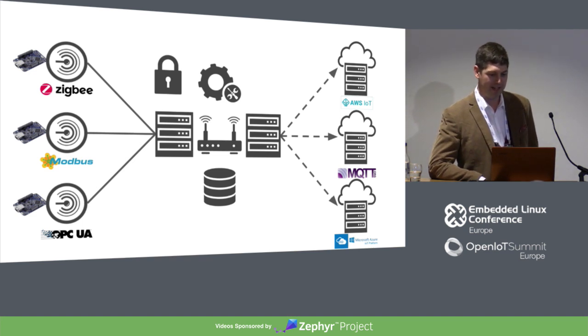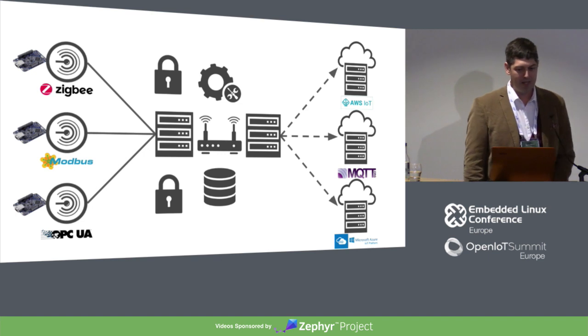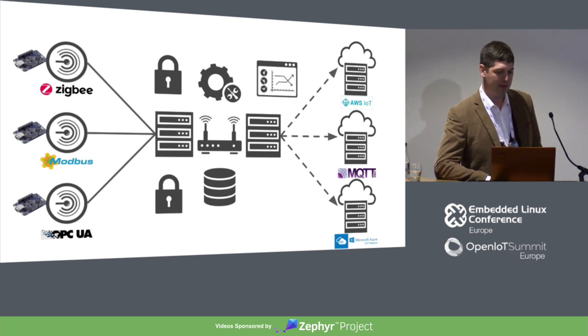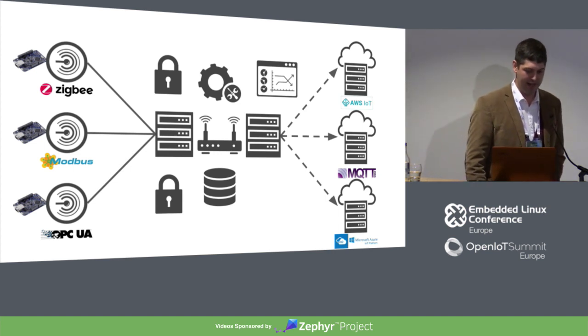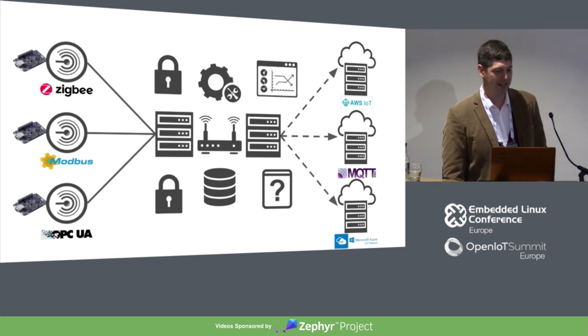Now that you're thinking about security, you realize that your devices are a little bit vulnerable too — you've got your server credentials stored in plain text on flash memory, and that could be a bad thing. So you put some security on the devices too. Then you realize you don't want all of your data going to all three cloud services — some to Amazon, some to Azure, some to your data center. So you put in some routing or analytics to define what's going where. And now it's really complicated, so you add a logging system to keep track of everything that's going on.